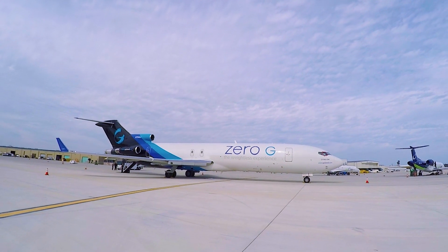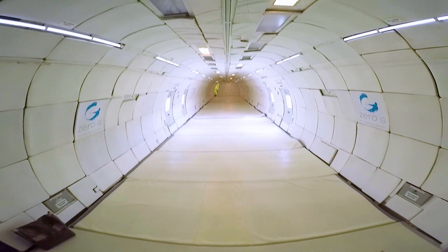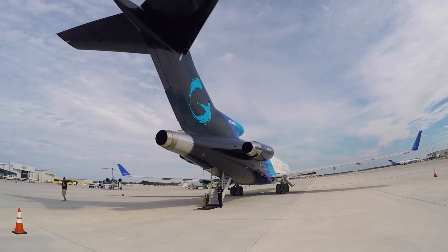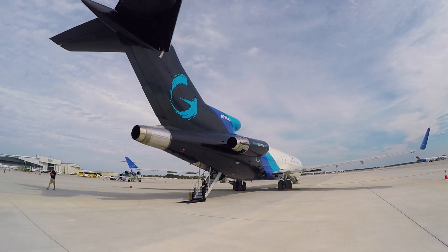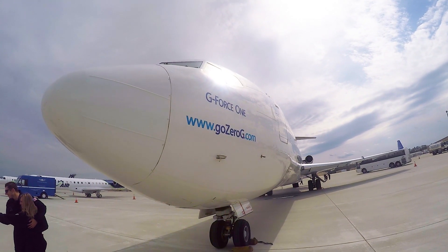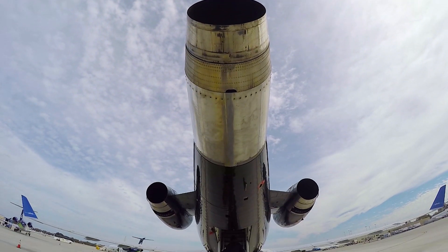Meet the GeForce 1, a Boeing 727 that's been hollowed out on the inside to make room for the fun, of course. It's currently the only plane in the United States that regularly conducts commercial zero-gravity flights. But what makes the GeForce 1 so special? Actually, not much — it's really no different than the planes you see at the airport.